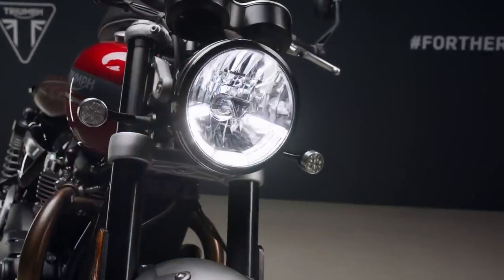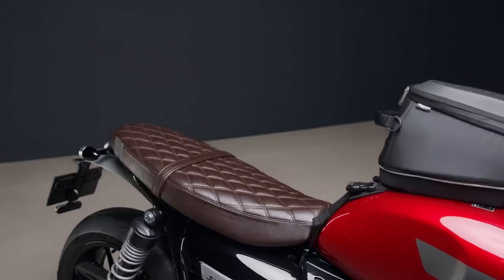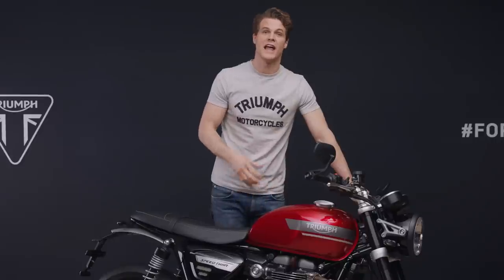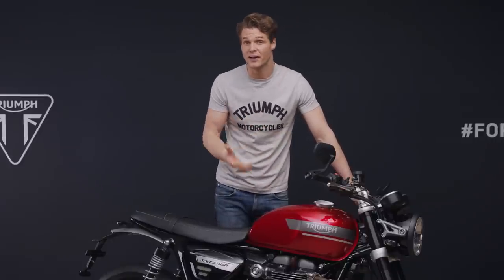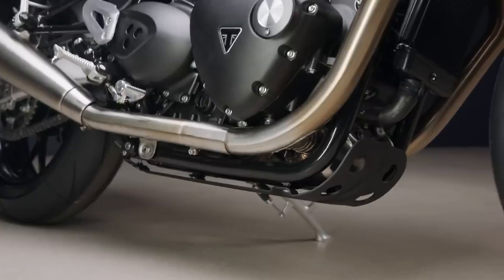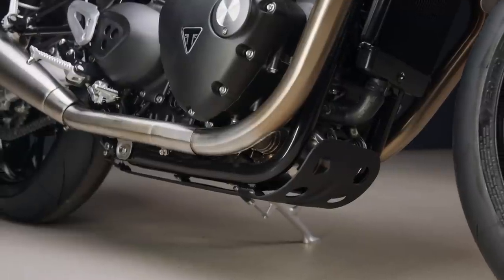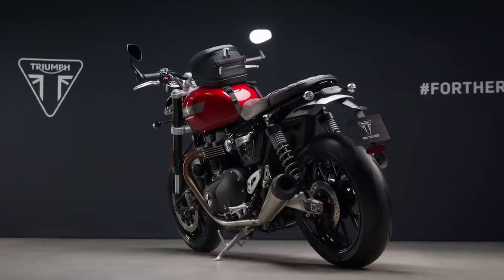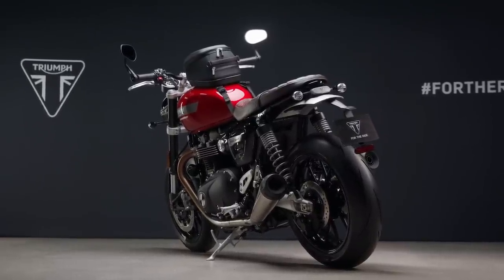These range from multi-function indicators to quilted seats and luggage, plus knee pads, engine embellishers, head bolt covers, sump plates and many more. All have been designed and developed alongside the bike to the same exacting standards to ensure perfect integration and excellent durability.